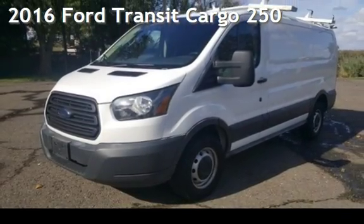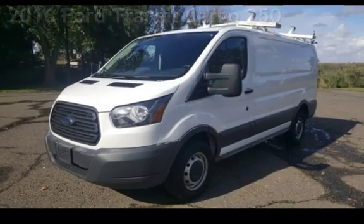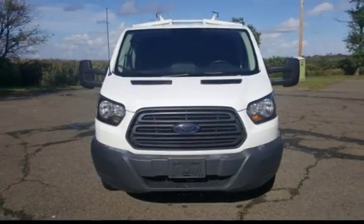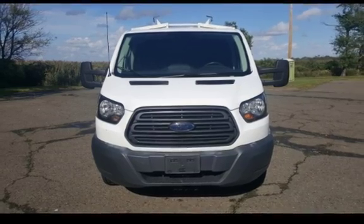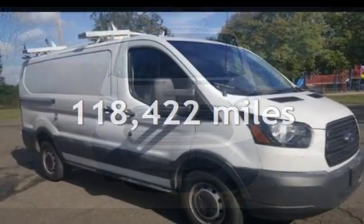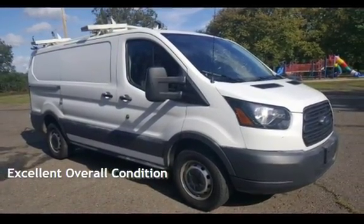Presenting a pre-owned 2016 Ford. This three-door van has a six-cylinder, 3.7-liter V6 engine, with rear-wheel drive, and an automatic transmission. This Ford has less than 119,000 miles on the odometer. This vehicle is in excellent overall condition.